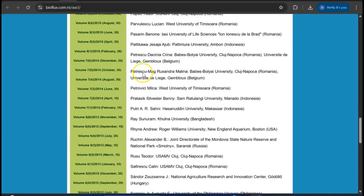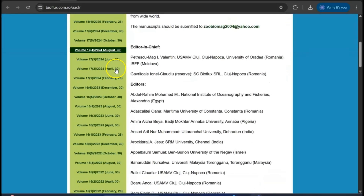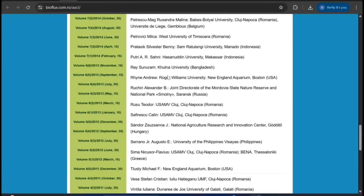The next one is a Q4 journal especially for aquaculture, aquarium, and conservation. It covers the important fields of aquaculture, aquarium, and fisheries. It is a Q4 Scopus index journal and is very fast for young researchers — you can try this journal.